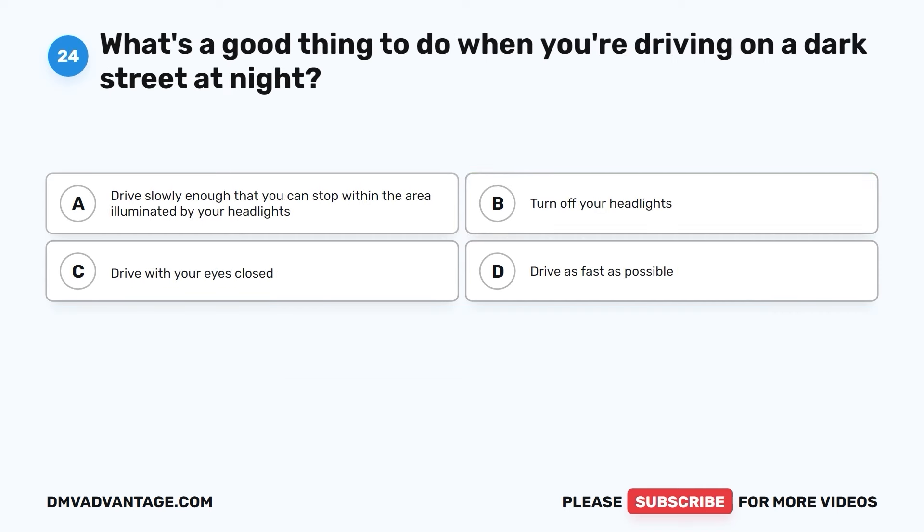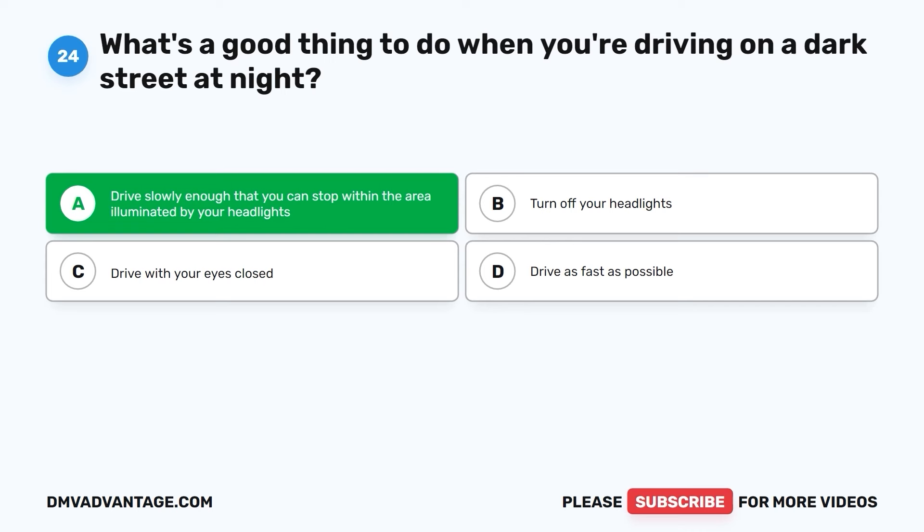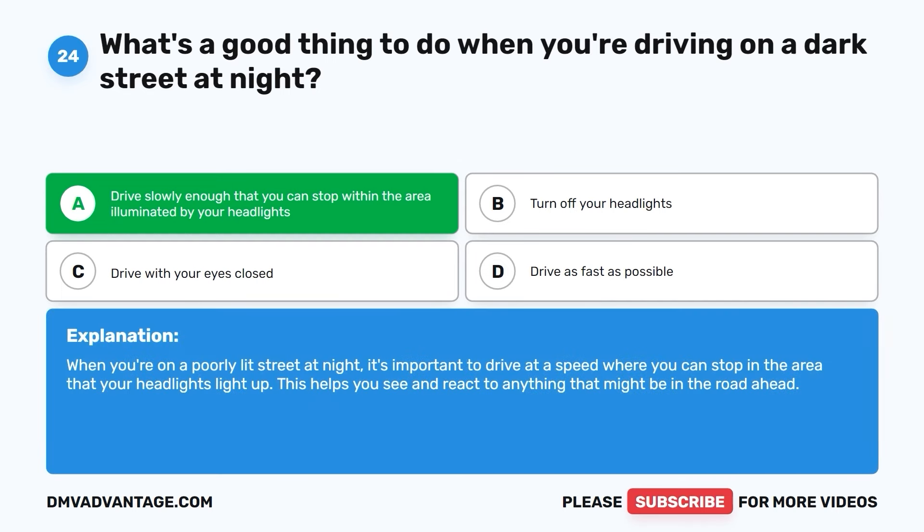Question twenty-four. What's a good thing to do when you're driving on a dark street at night? A. Drive slowly enough that you can stop within the area illuminated by your headlights. B. Turn off your headlights. C. Drive with your eyes closed. D. Drive as fast as possible. The correct answer is A. When you're on a poorly lit street at night, it's important to drive at a speed where you can stop in the area that your headlights light up. This helps you see and react to anything that might be in the road ahead.